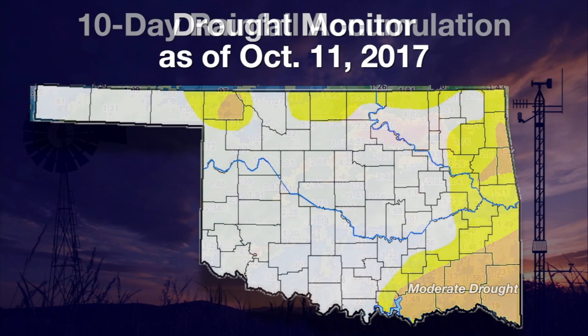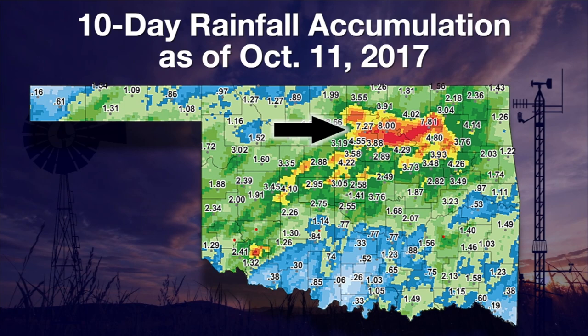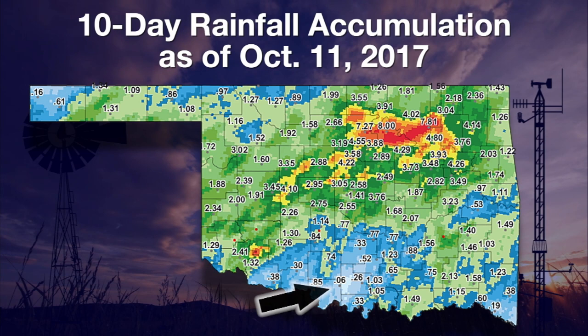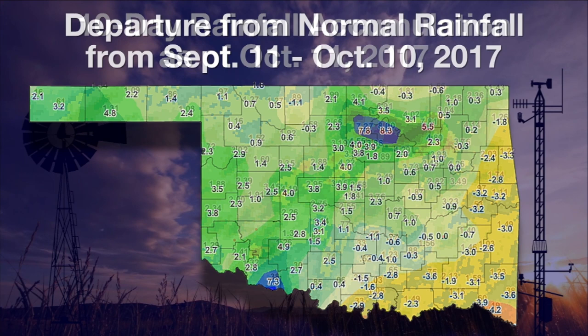Looking at the 10-day rainfall map from Wednesday back, a large portion of the state received from 2 to 4 inches. The area up in north central and northeast Oklahoma saw very heavy rainfall — from 4 to as much as 8 inches — and that will wipe out drought in a hurry. But we do see lighter amounts down across the southern and southeastern portions of the state, and even some portions of northwestern Oklahoma, where the help was not quite as much as what was needed.